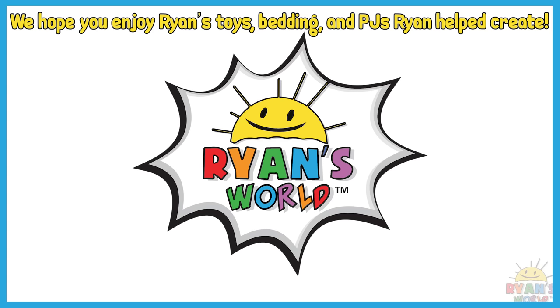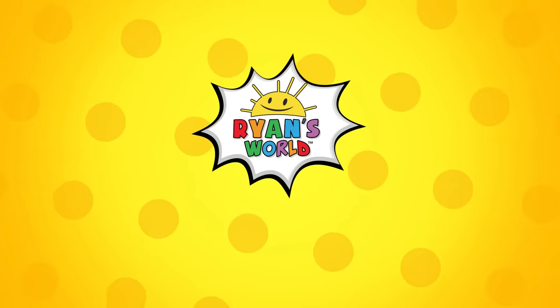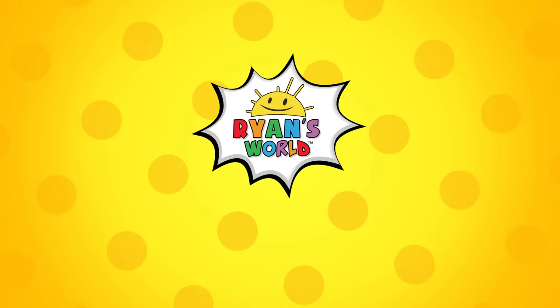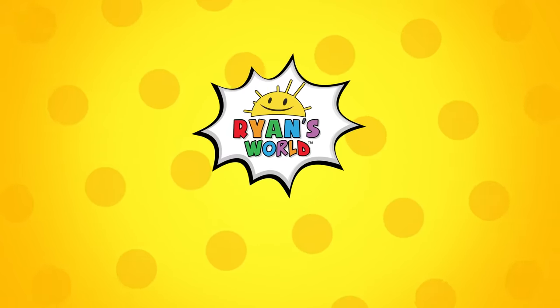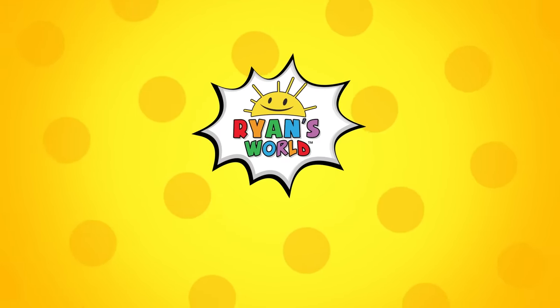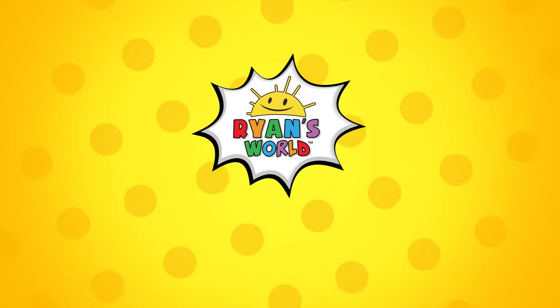We hope you enjoy Ryan's toys, bedding, and PJs Ryan helped create. I hope you enjoyed the video. Bye! Bye. Bye.